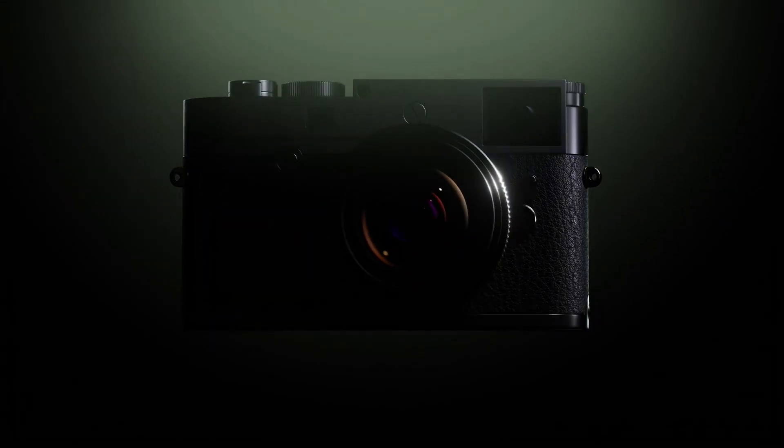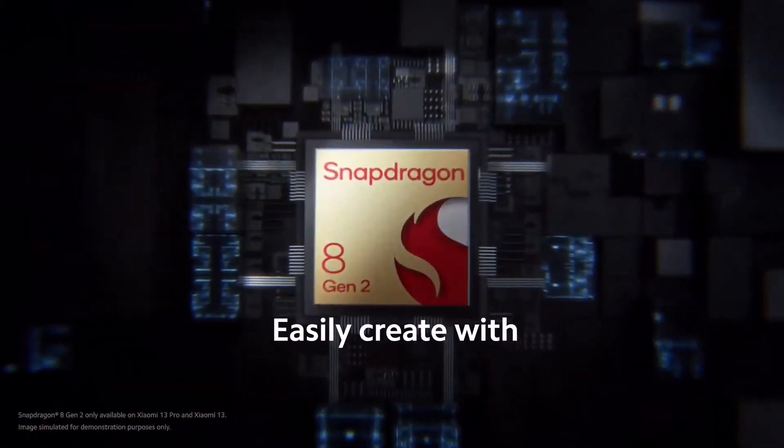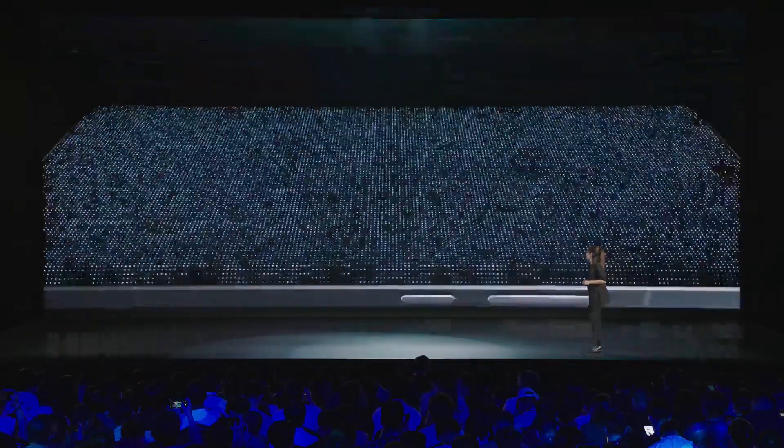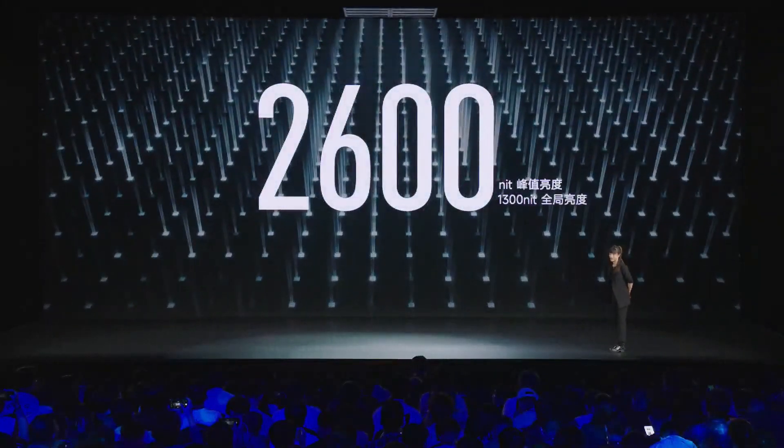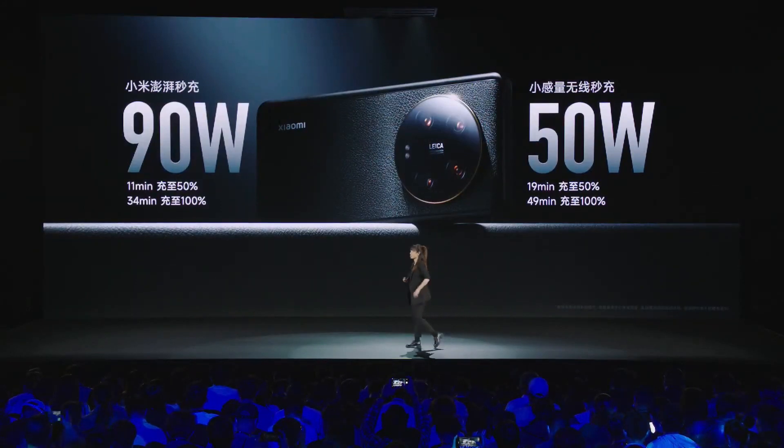The Xiaomi 13 Ultra has been launched in China and some other regions. The key selling points of this flagship 5G phone from Xiaomi are Snapdragon 8 Gen 2 SoC, a 2K 12-bit display with up to 2,600 nits peak brightness, leather finish, 90-watt fast-charging tech, and top-notch premium features.